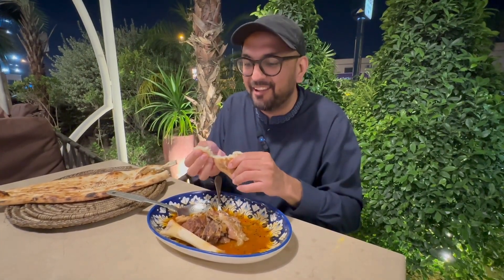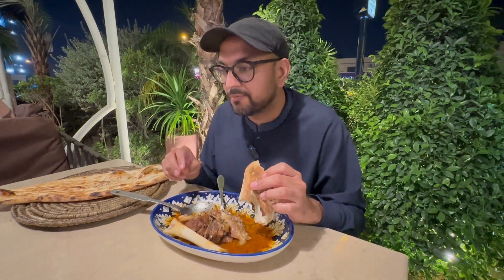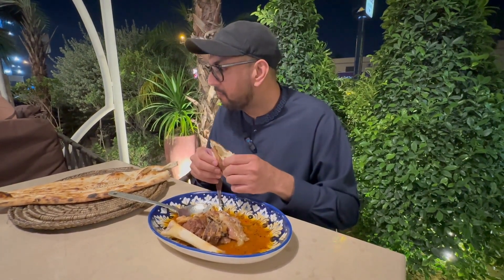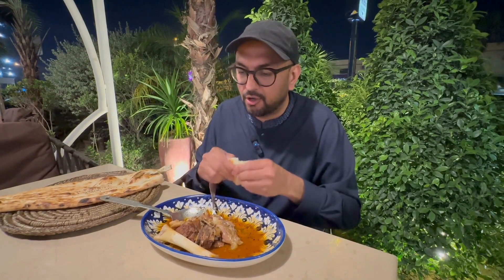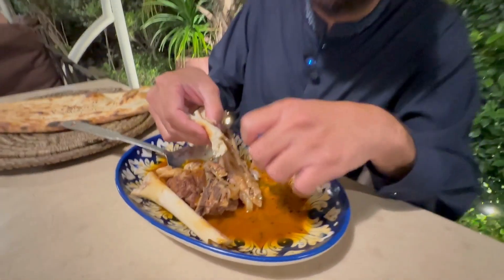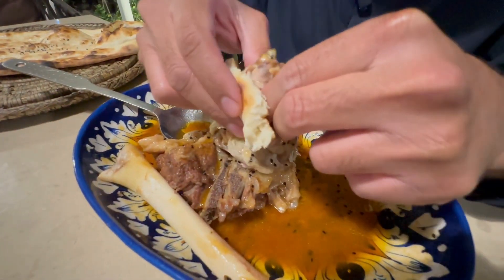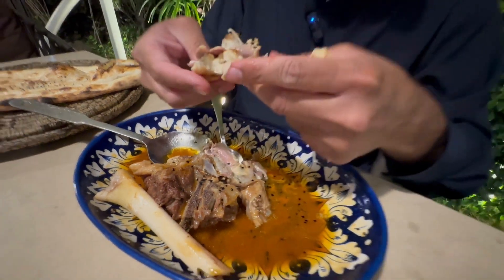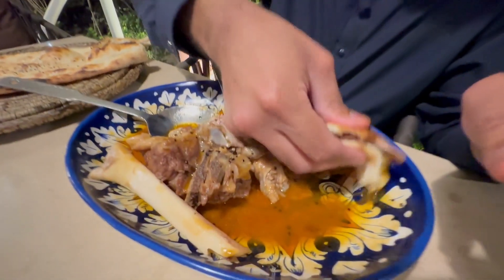I want to try the naan on its own first and see if it tastes any different from the other naans I've tried. The taste is very similar to other naans I've had. Now let's try to get a perfect bite of this really juicy and tender meat — let's actually dip it in the gravy as well.